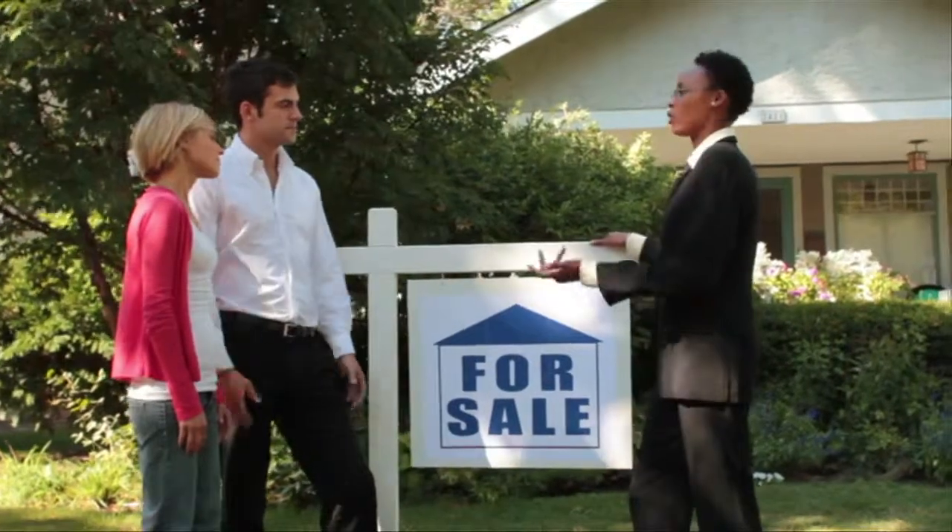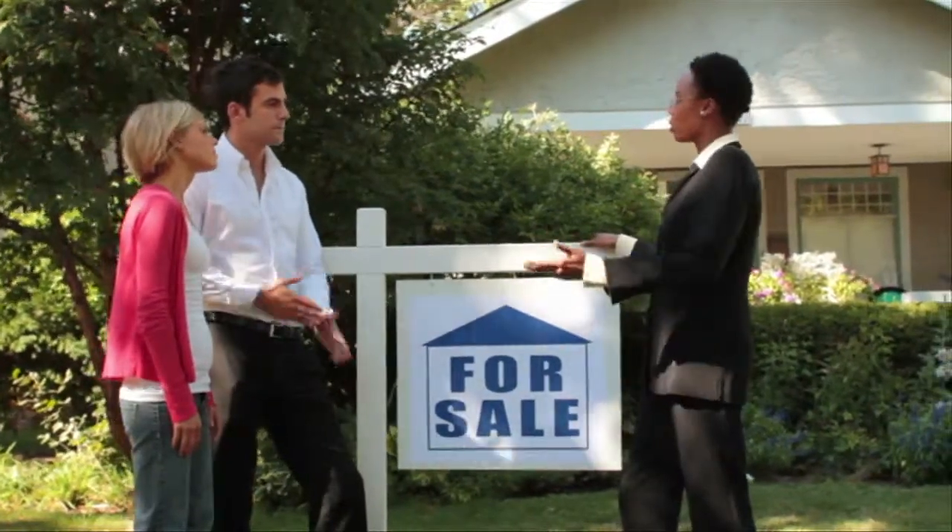Saying goodbye to a cherished home isn't easy. But by the time you finish these steps you should be well on your way to selling it and thinking only of your new home. I'm Bill Brooks for Store Brands USA.